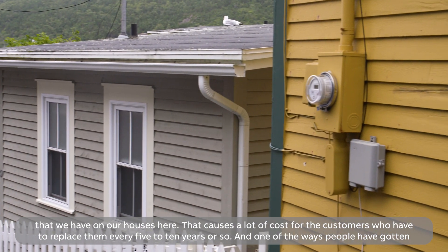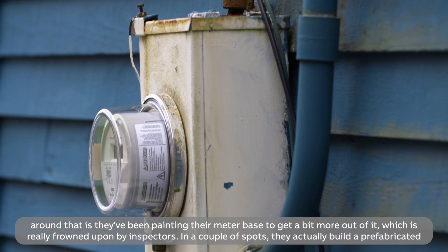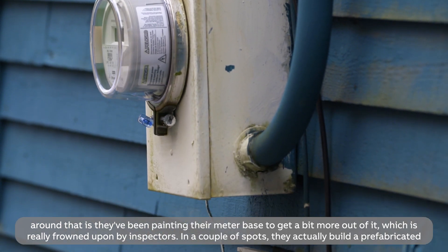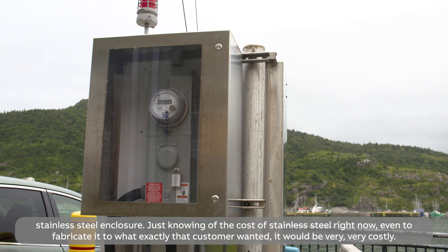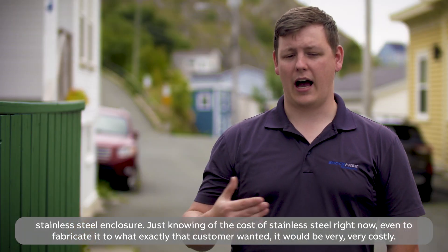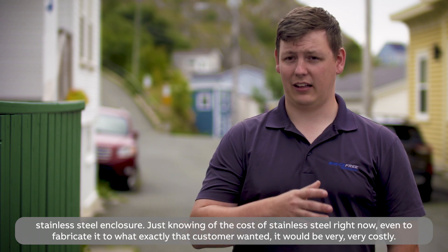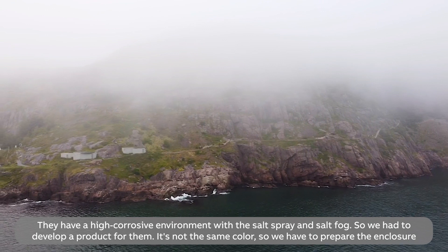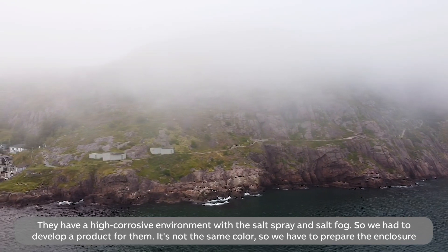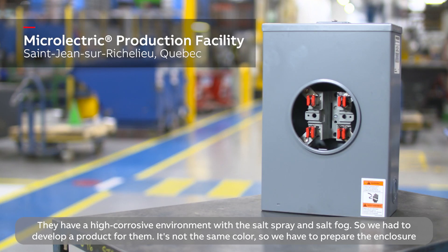One of the ways people have gotten around it is they've been painting their meters to get a bit more life out of it, which is really frowned upon by inspectors. In a couple of spots, they actually built a prefabricated stainless steel enclosure. Just knowing the cost of stainless steel right now, to fabricate exactly what that customer wanted would be very, very costly. They have a highly corrosive environment with the salt spray and salt fog, so we had to develop the product for them.